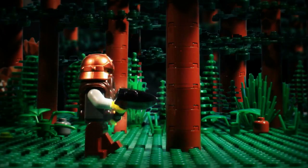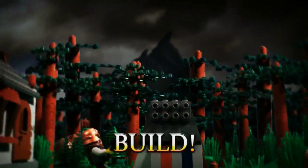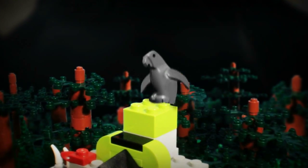Get ready hands! Get ready hands! Get ready hands!